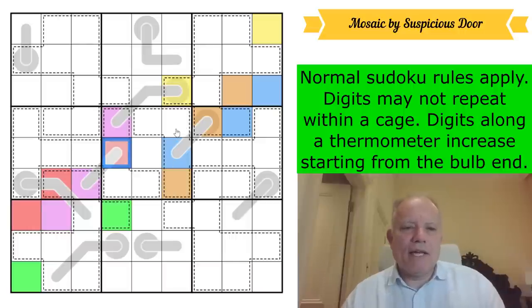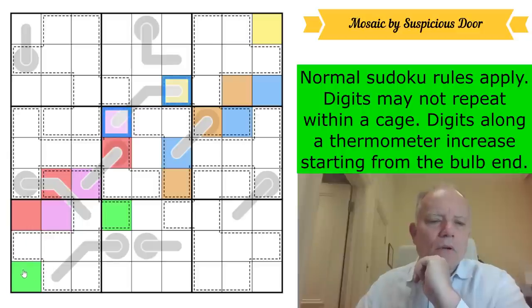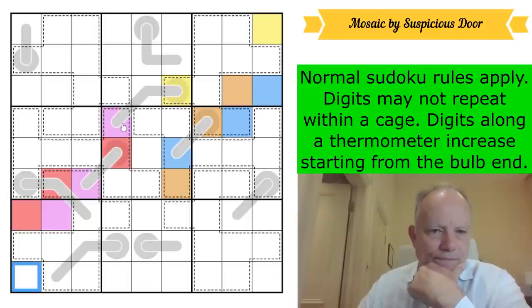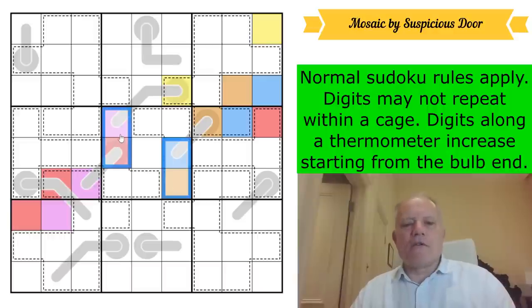Now what I want to establish is that I've got six different colors, but I haven't established that yet. Yellow can't be purple because of that thermo sharing both digits. Bingo — I've just established that in my brain because that cell has to be red, and I can be sure that red is not the same as blue or orange because they all appear in the same box. So from box five we know that purple, red, blue, and orange are all different.